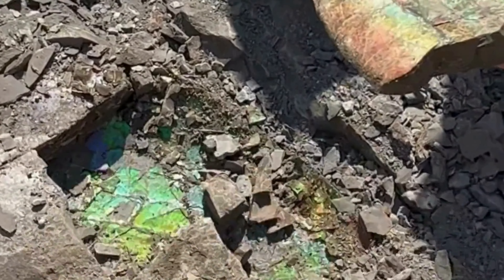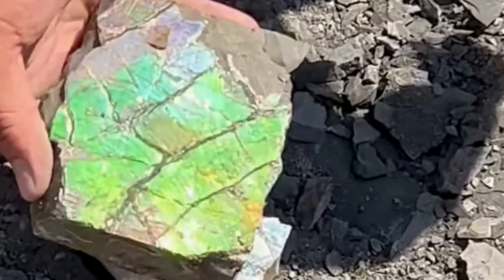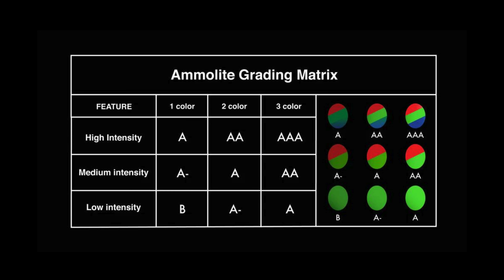Regarding gem grading, Corite International employs a logical grading system accepted by the international gem community. Grades range from AA, or exquisite, displaying multiple brilliant colors, to C, or commercial quality, with faint color patches or unattractive fracture patterns.